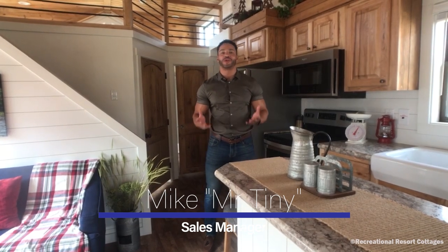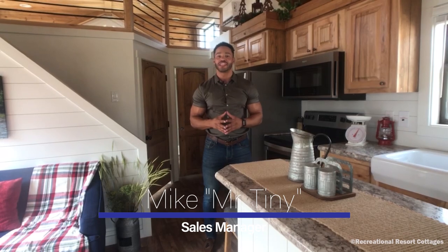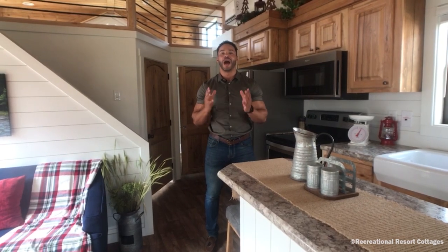How's it going everybody? This is Mike, Mr. Tiny Timmons, coming to you with another episode of Tiny Home Tuesday, where every Tuesday I showcase a particular Tiny Home Park model that we have available here at Recreational Resort Cottages. And this Tuesday, I'm bringing to you the Platinum Cottages Tumbleweed.